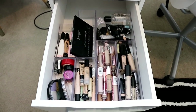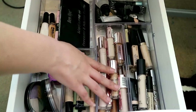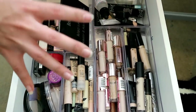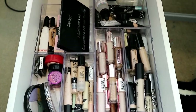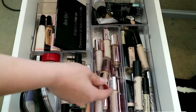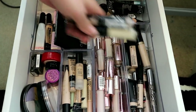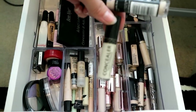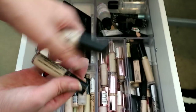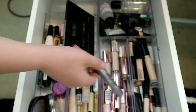The next drawer down is my concealers — again a little bit of an addiction. These are all plastic cases from the pound shop; I just squeezed them in so they don't move. I've got pretty much all shades of the Revolution one because they sent them all to me. New ones I picked up recently are the GOSH high coverage and the Sleek Lifeproof — I haven't used this one yet.